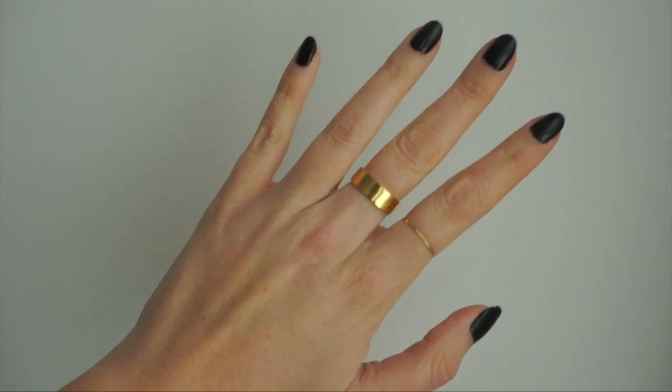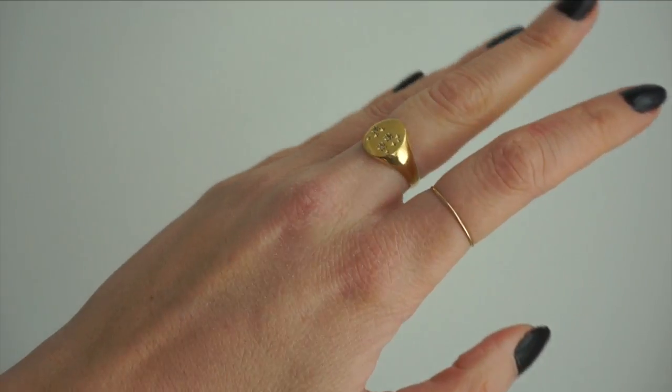I spent so much this month on jewelry! I got this ring, and I got another ring — the zodiac ring — and I got these solid gold 14k earrings that I really like.